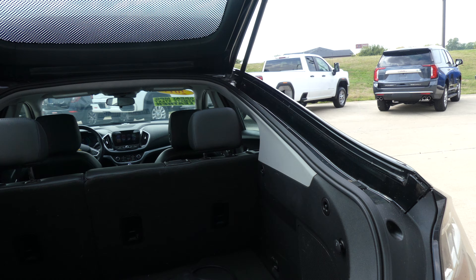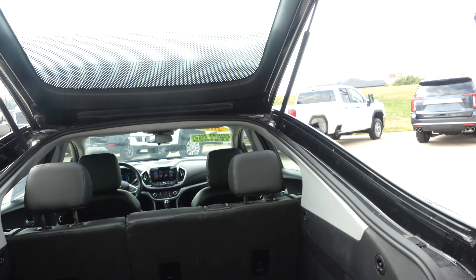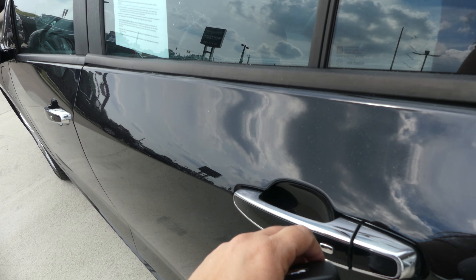Large and spacious rear cargo area with a split bench second row that folds down for extra cargo space. All four doors feature the keyless passive entry options.